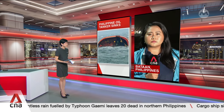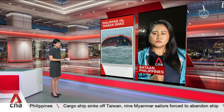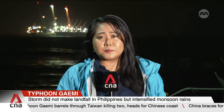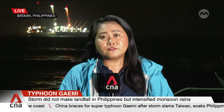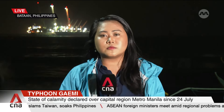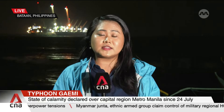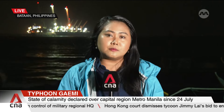A probe is underway to determine if Typhoon Gemi contributed to the capsizing of this oil tanker. The Philippine Coast Guard noted that at the time the tanker sank, no typhoon signal was raised in the Philippines — which is significant because a storm signal in force would have constituted a violation by the private owner, who would not have been permitted to venture out to sea. The investigation is now focusing on any neglect or criminal responsibility that could result in liability, penalties, or even revocation of licence.